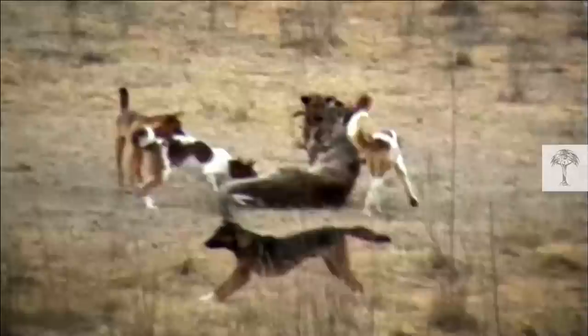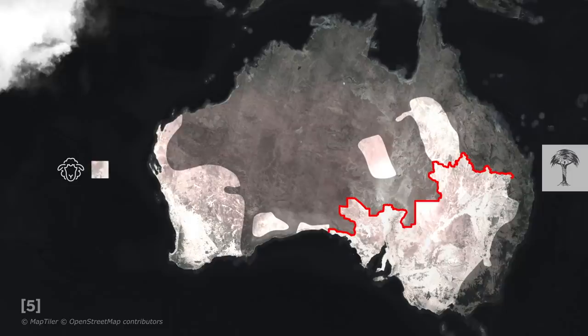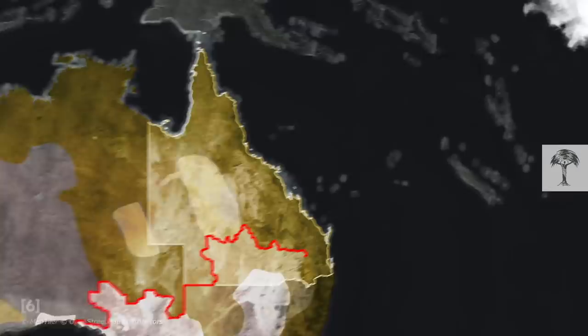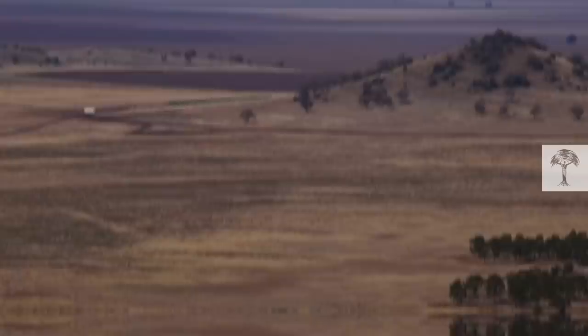The fence has helped reduce losses of sheep to predators, but livestock continues to be killed. Dingoes still live and breed in the fertile country, and young ones will sometimes crawl through holes in the fence. In Queensland, sheep numbers have decreased by 70% since the early 1990s, and by 40% across the rest of the country — figures at a hundred-year low. The decline is due to more than just predators; there are economic and climatic factors at work too, and droughts and bushfires are increasing in Australia.